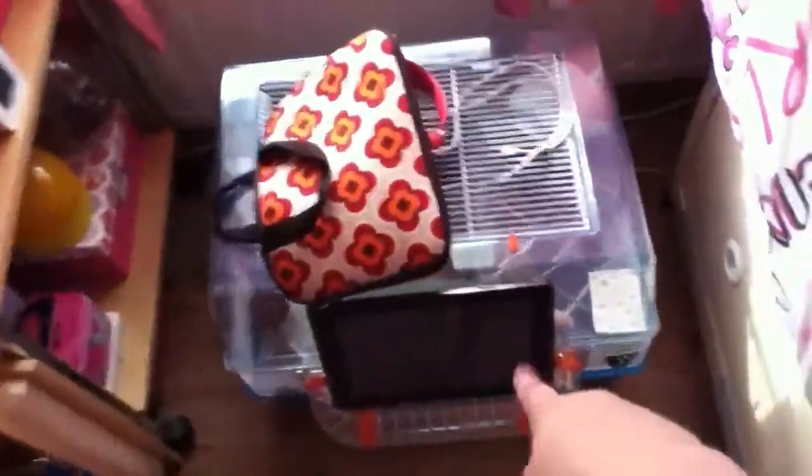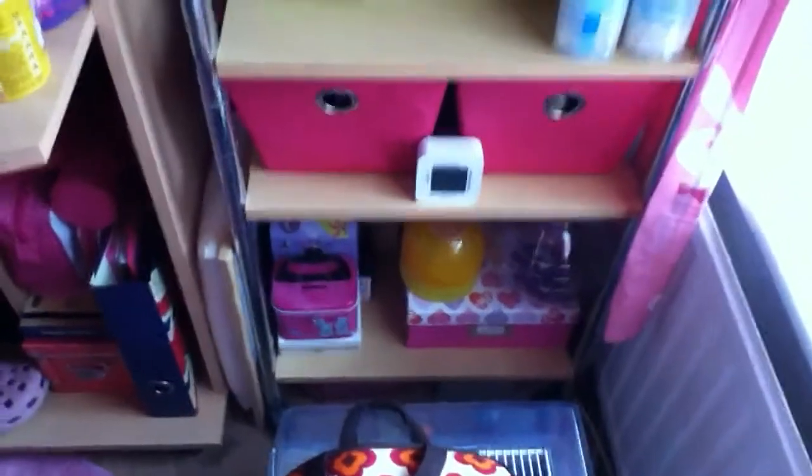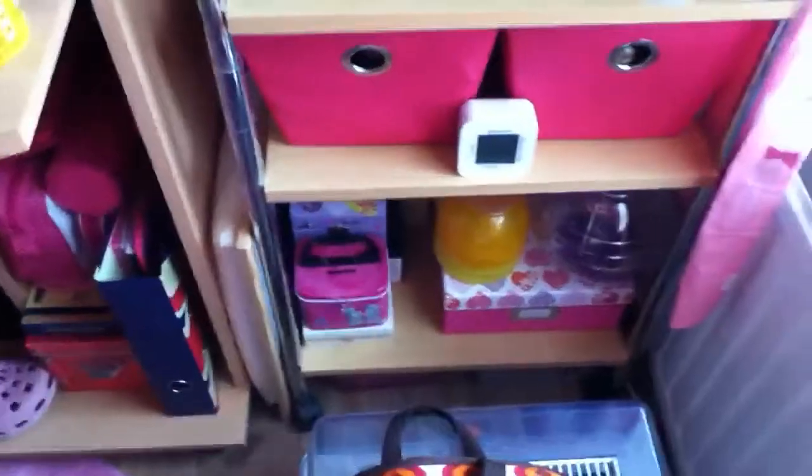Bones' cage with my tablets kind of standing on the tubes. Headphones. My bag. And then by here I have more hamster stuff. These are just storages.